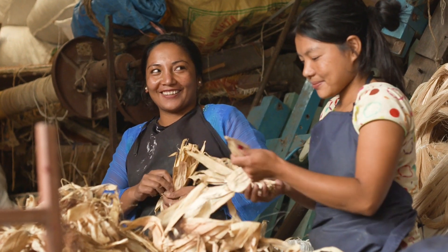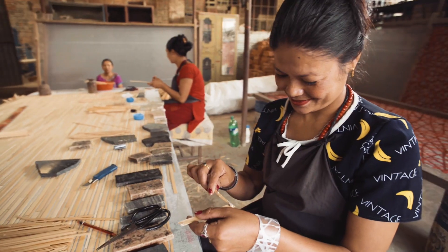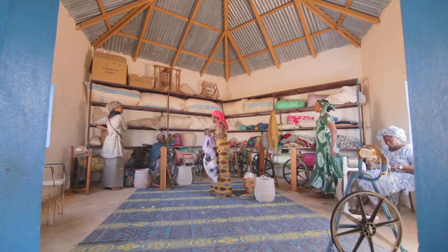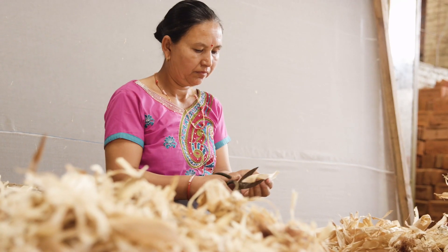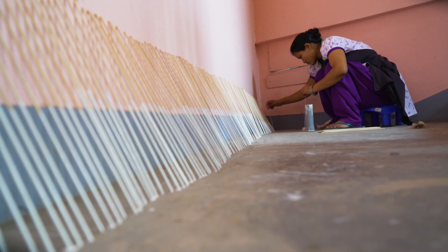I believe that there's a hunger for products that mean something, a hunger for products that represent the people who make them. In so many ways, we have lost the idea of craft in the products that we buy. The products are made in nameless factories overseas, and the Full Circle program is all about bringing that back — bringing that idea of craft, of authenticity — coupling that with amazing design.